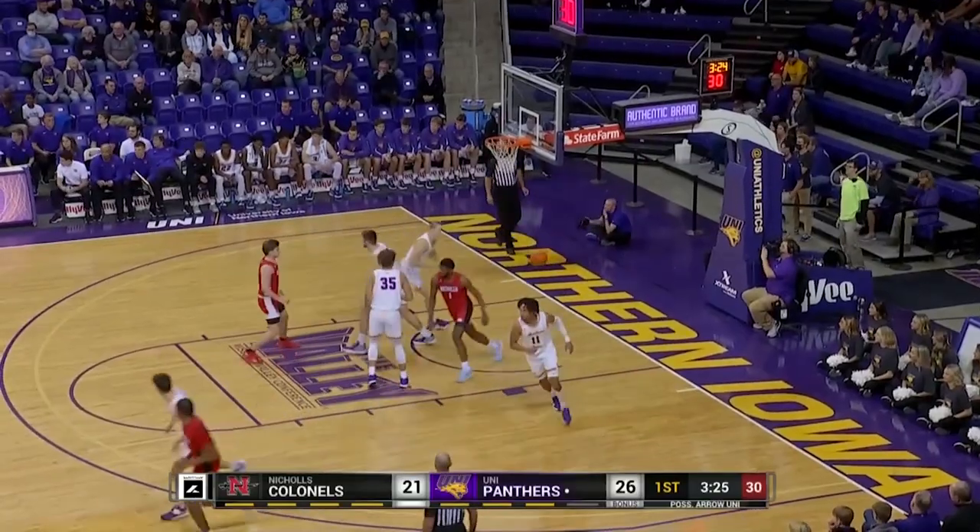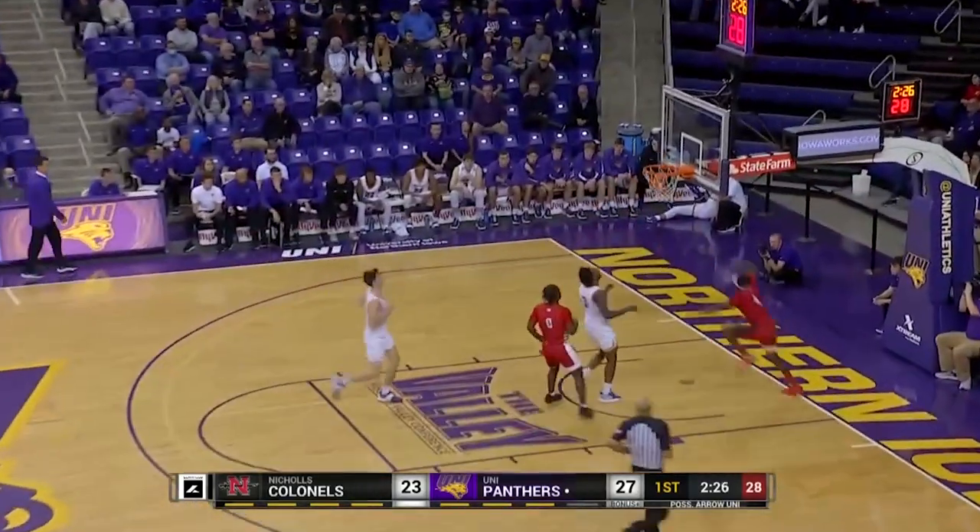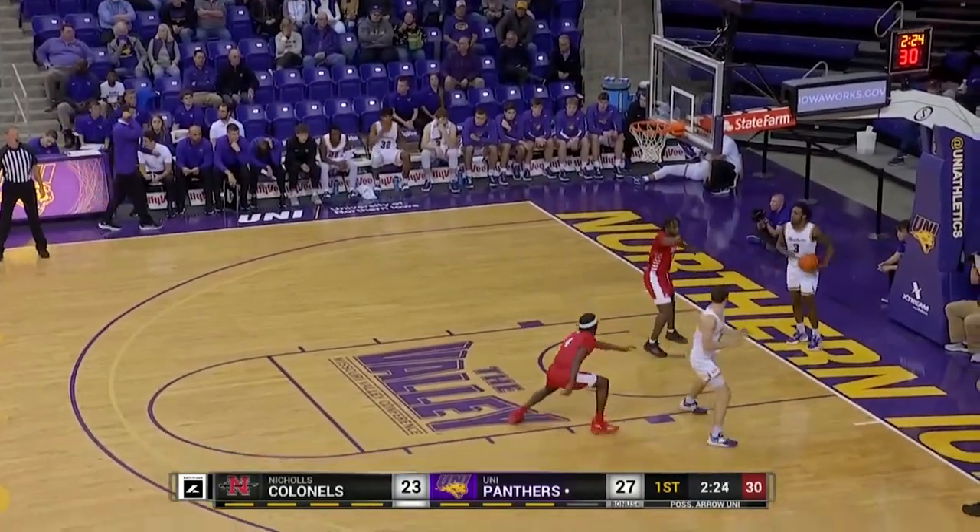Caleb Huffman, a transfer from Central Michigan. Good steal, coast-to-coast lay-in, good. And a two-point ball game now.